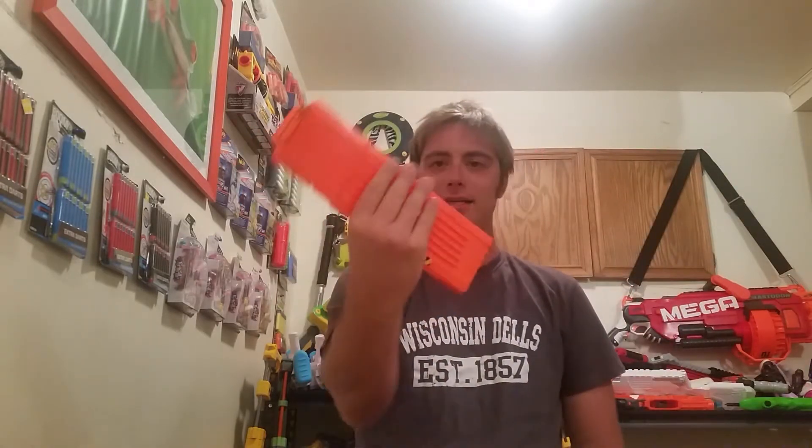First up, a nice 18-stick mag. You can never have too many of those.